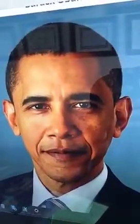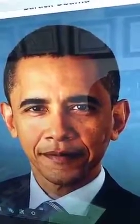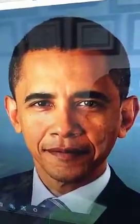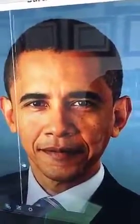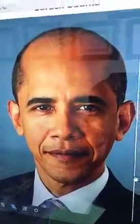On our website, we have a new section showing how celebrities look when they lose their hair. Today I'm going to show you President Obama with hair loss — not too bad, huh?